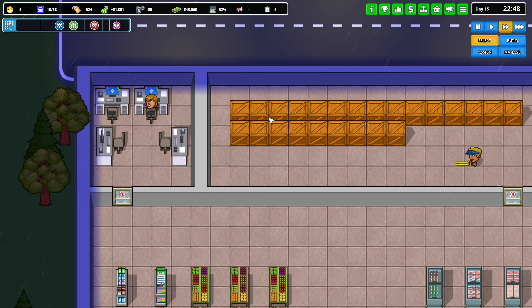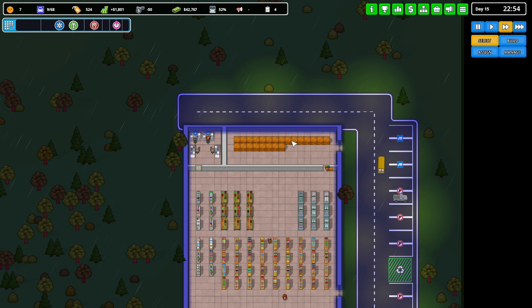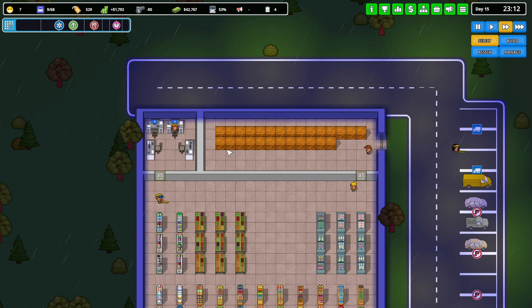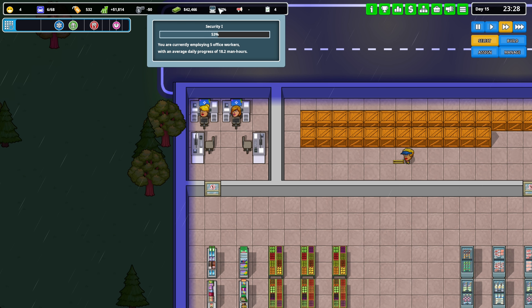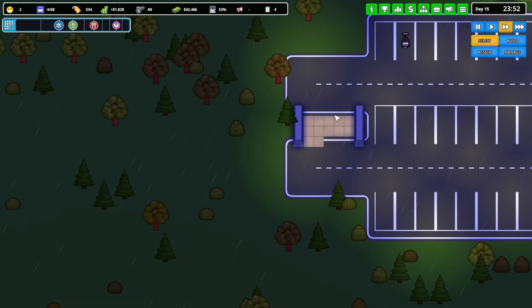I feel like this storage is a waste of space. I want to shrink it down and add more office space so I can have more people doing research. Right now we're getting an average of 18 man-hours a day — obviously the more people working, the more hours you get.